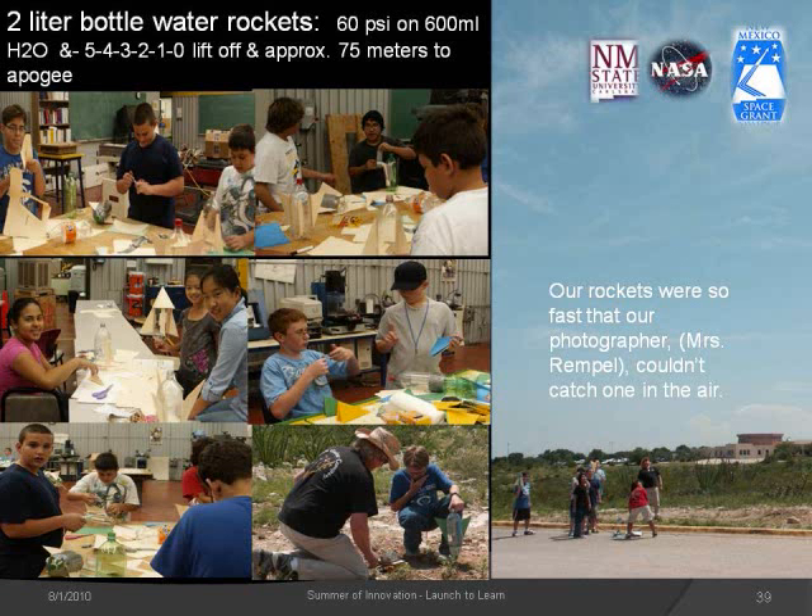Two-liter bottle rockets: we filled our rockets a third of the way full with water, then pressurized them to 60 psi with a bicycle pump. A special launcher let us hold them until ready. When we pulled the ripcord — blast off!